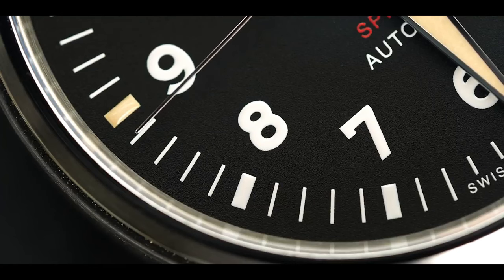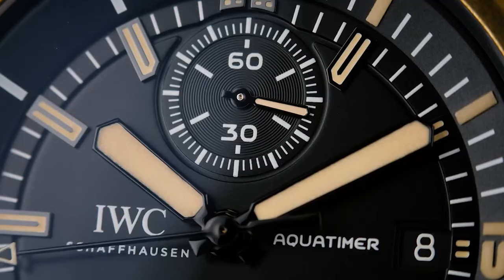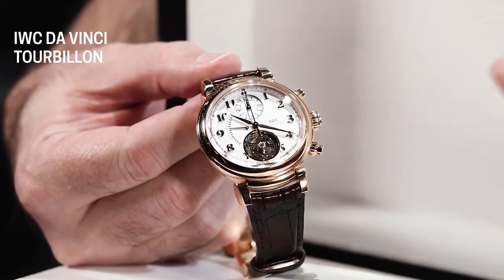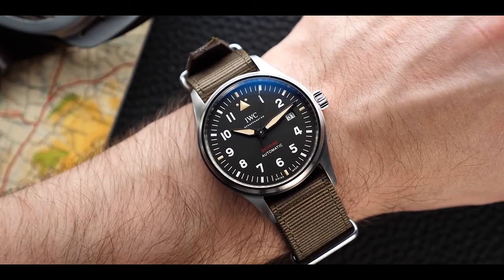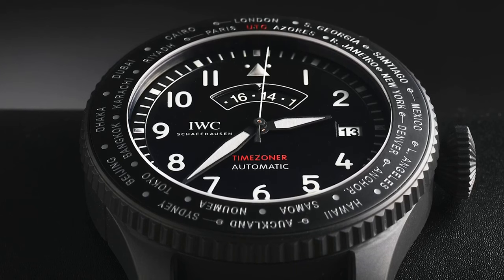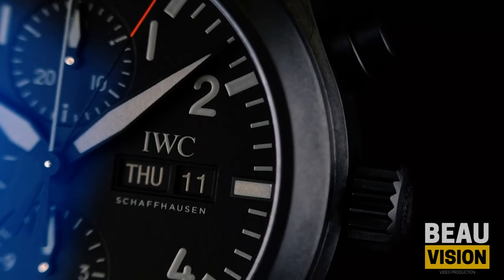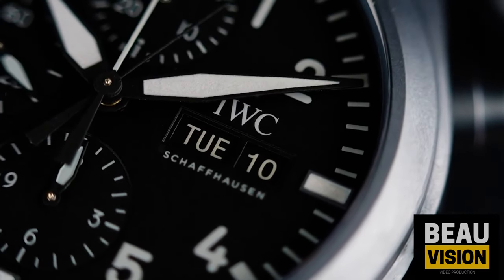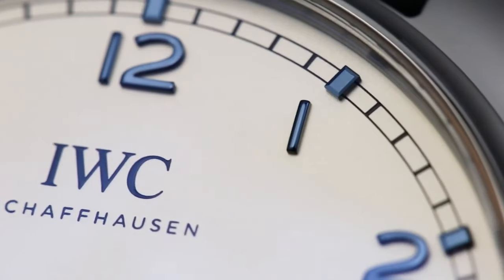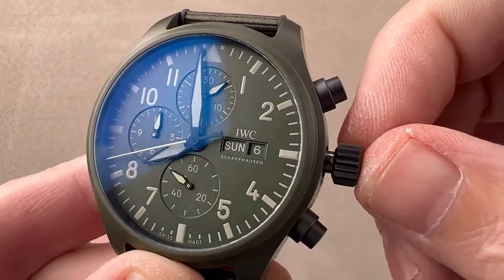You've just taken a tour through some seriously cool IWC watches — they're not just watches, they're stories on your wrist. IWC stands for International Watch Company, and these guys have been crafting timepieces since way back in 1868. The Pilot's Watch Automatic Spitfire honors a design from 1948 and features a fancy 3-day power reserve — like having backup power for your watch just in case you forget to wind it for a couple of days.